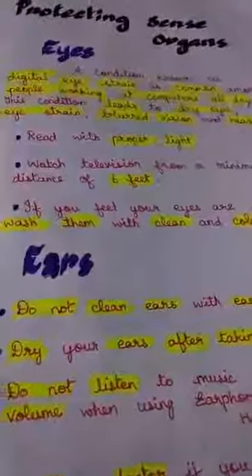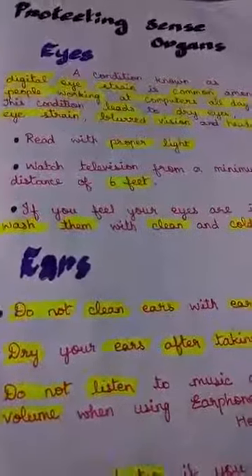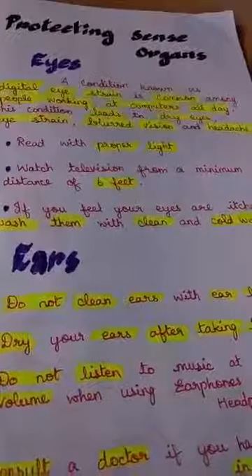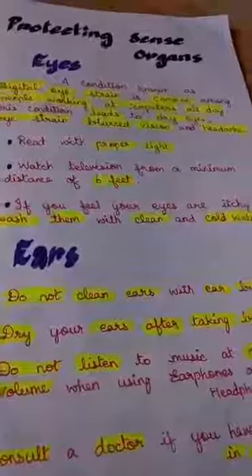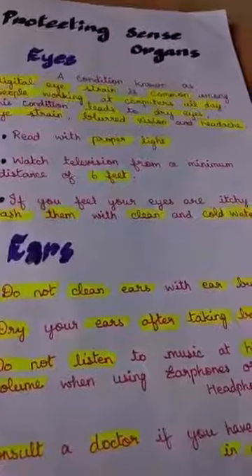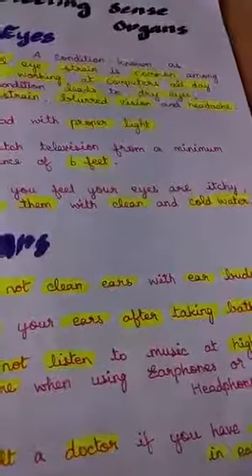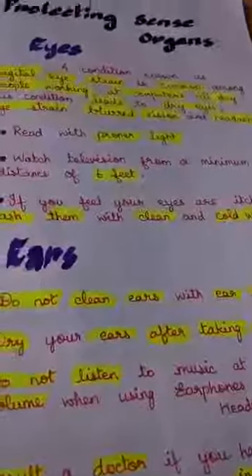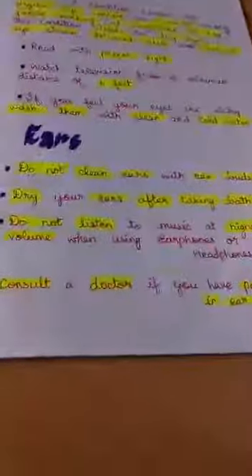So what should we do? Read with proper light. Watch television from a minimum distance of six feet. If you feel your eyes are itchy, wash them with clean, cold water. Please do not rub your eyes.